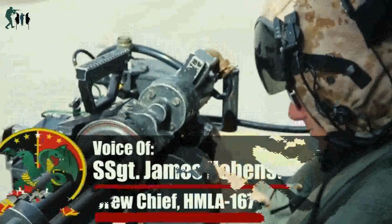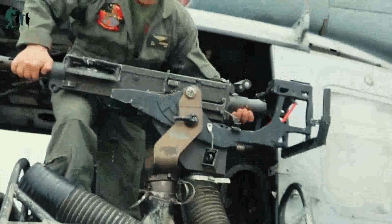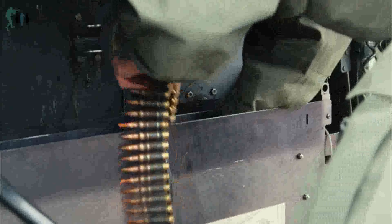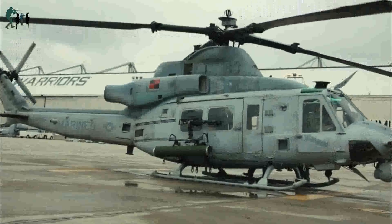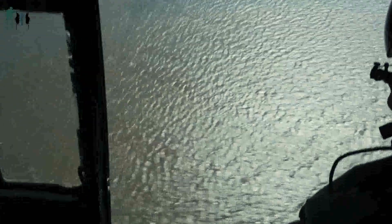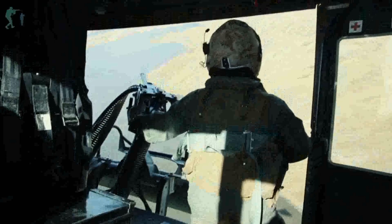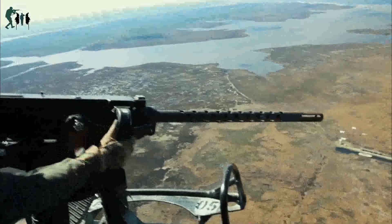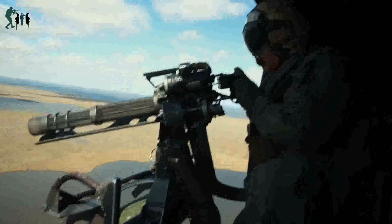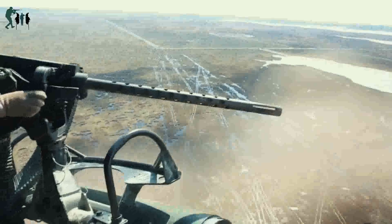Through their eyes — HMLA-167 Door Gunner: Door Gunners assigned to Marine Light Attack Helicopter Squadron 167, Marine Aircraft Group 26, 2nd Marine Aircraft Wing, conduct live fire close air support training near Marine Corps Air Station New River, NC, February 15, 2017. Marines assigned to the Door Gunner position are responsible for maintenance of weapon systems, maintaining the aircraft, firing the weapon systems, and assisting pilots with providing close air support to the ground combat element. The weapon systems fired were the GAU-21 .50 caliber machine gun and the GAU-17 7.62mm minigun.